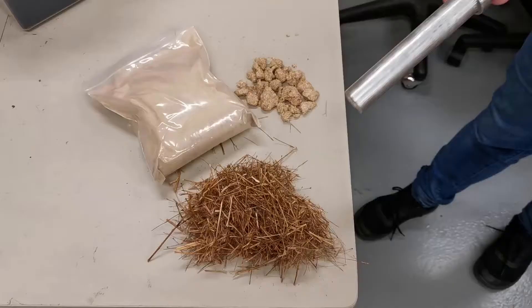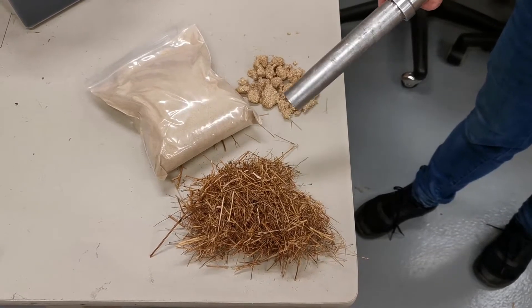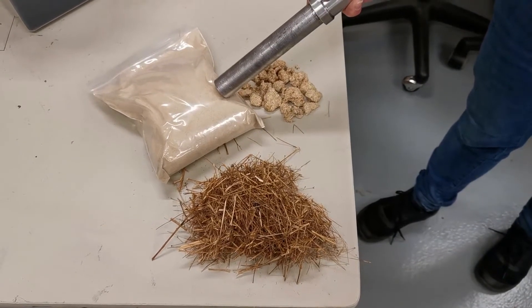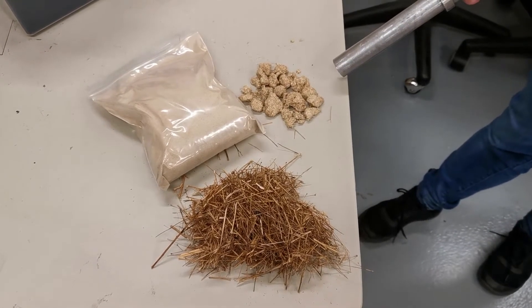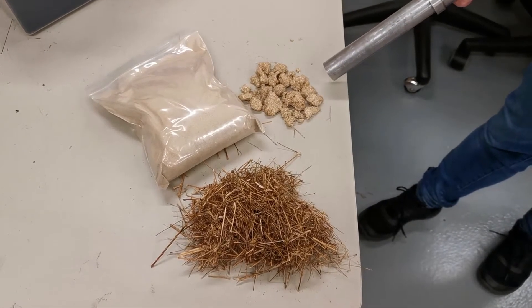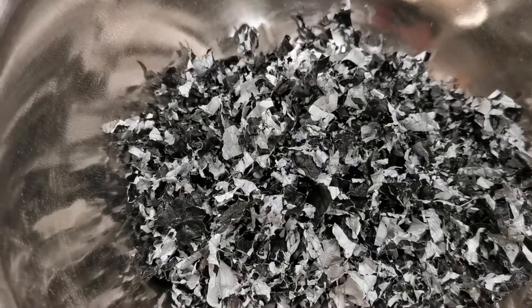Size reduction of flat straw through the knife mill can be done to make a fine powder, or we can refine it using a wet process and make pulp. We also size-reduce grain bags as a source of polymer, used as a binder in our composites.